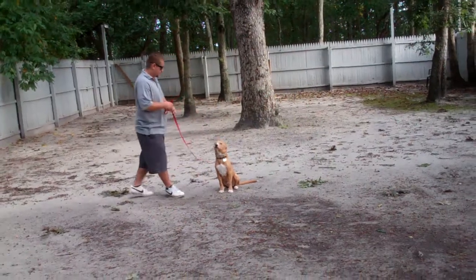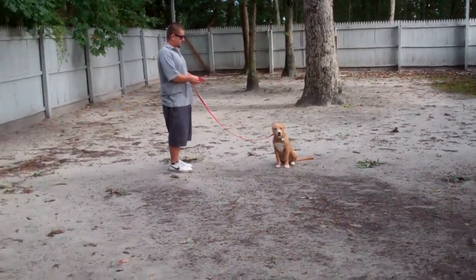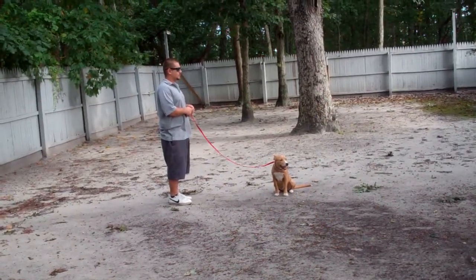Barry leaves him again in a stay. Remember, your stationary exercises should be practiced right in your home — it helps to develop attention span and maturity.